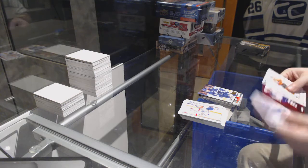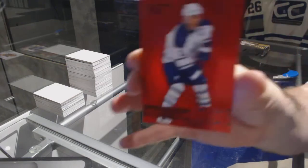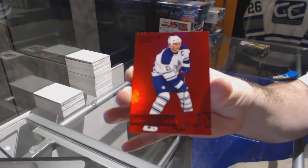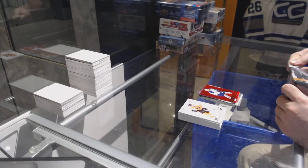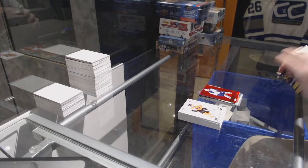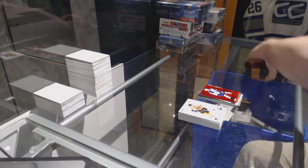Wow, another Precious Metal Gems for the Maple Leafs — Matt Sundin!